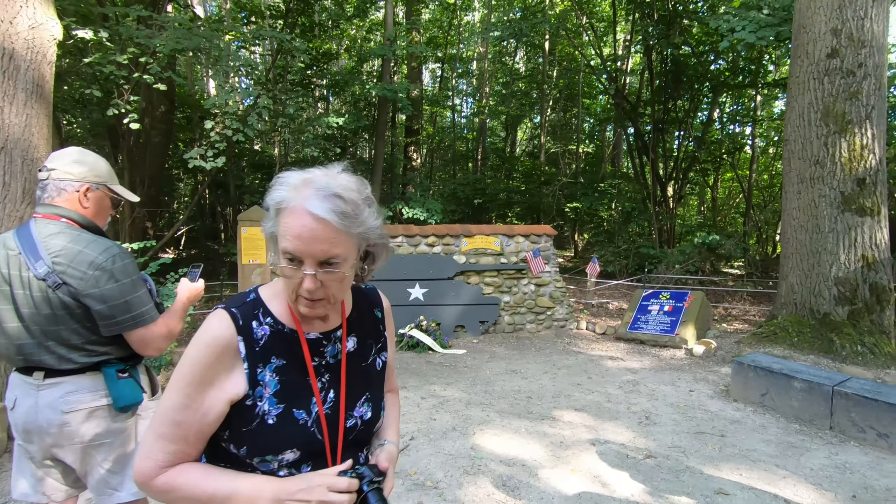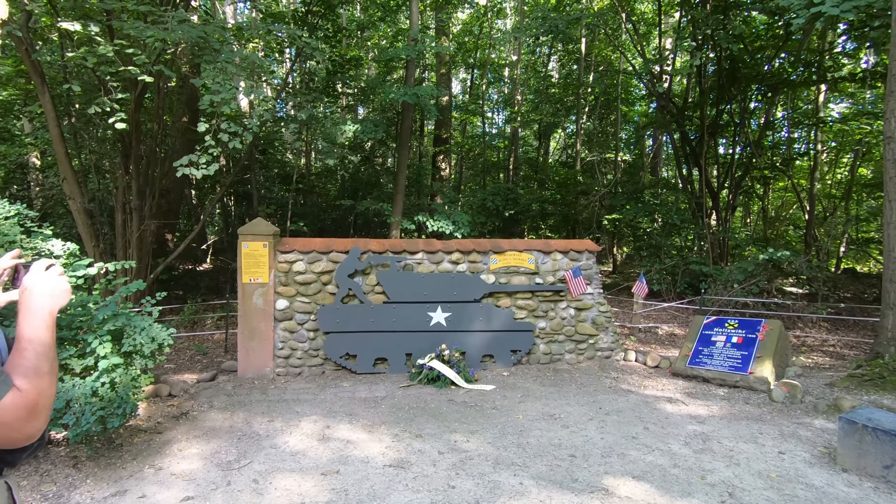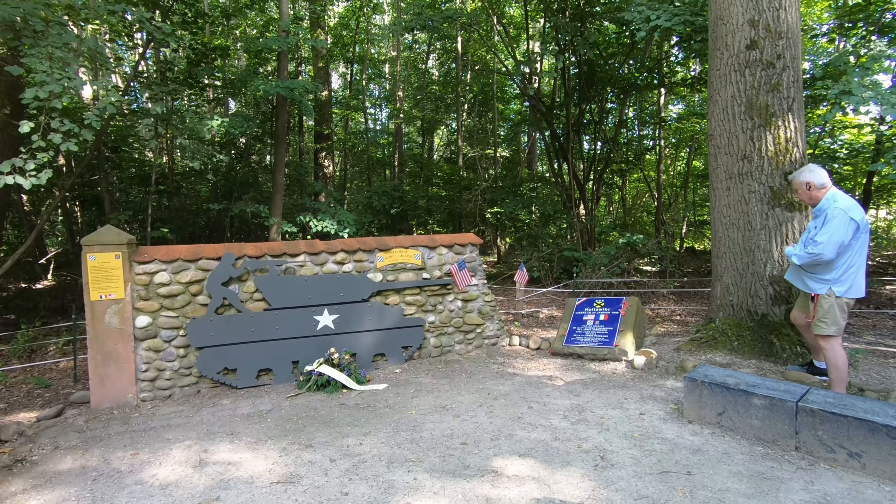I'll go back there in a minute and film it again so that you can see it. So this is the Audie Murphy Memorial in Colmar, France.